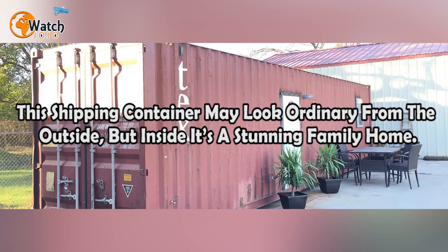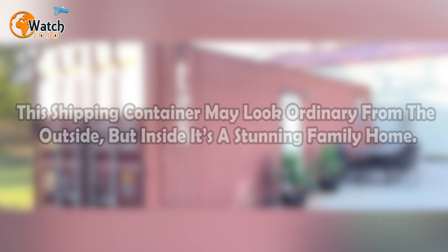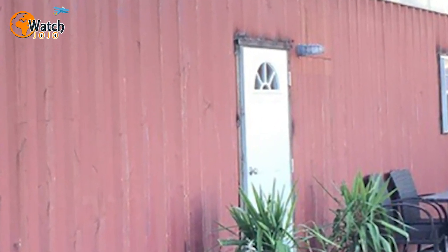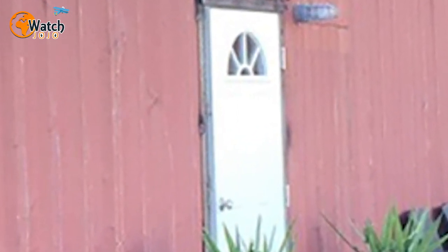This shipping container may look ordinary from the outside, but inside it's a stunning family home. At one time the American dream meant owning your own spacious property surrounded by a white picket fence. However, as that setup becomes ever more expensive, some people have been compelled to reconsider what the ideal home actually is.